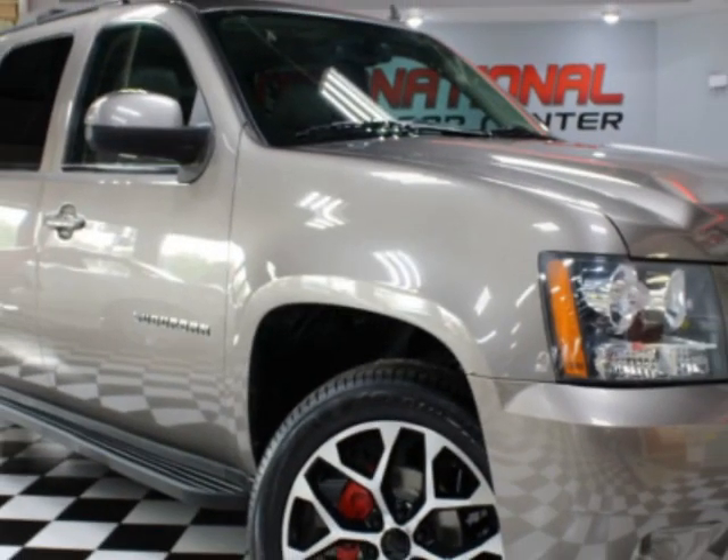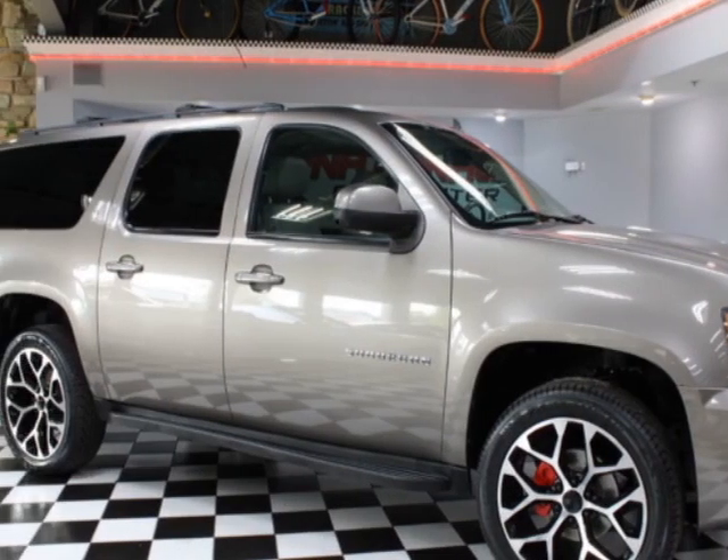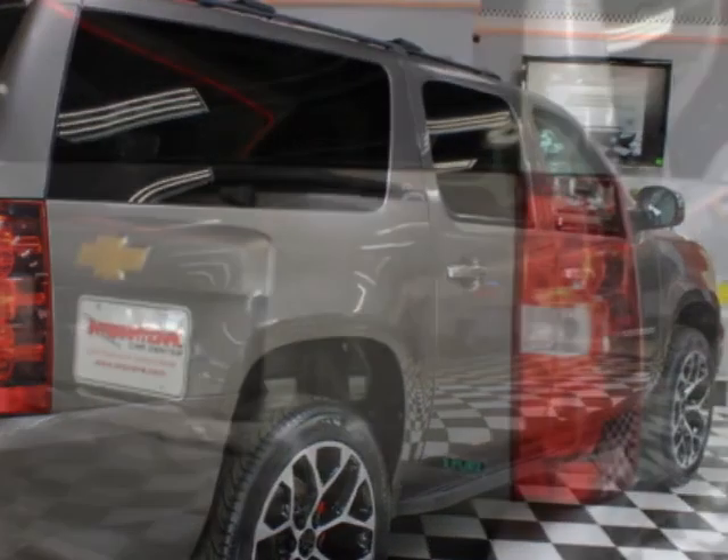This vehicle gets an estimated 15 miles per gallon in the city, and an estimated 21 on the highway. This Suburban boasts a 5.3 liter engine and has a 6-speed automatic transmission. Another great feature is that this vehicle uses flex fuel.